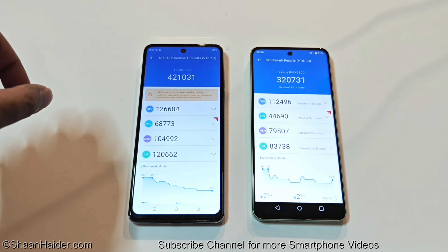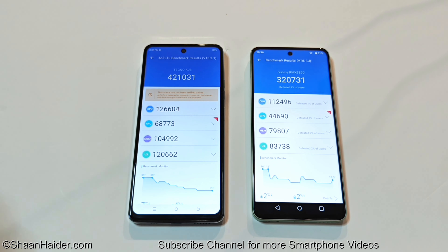If we go to the individual test score results, you can compare the result of CPU, GPU, memory, and UX. As you can see, in all four of these categories the performance of Spark 20 Pro 5G is better compared to the Realme C67, and that's why it's the winner as well.